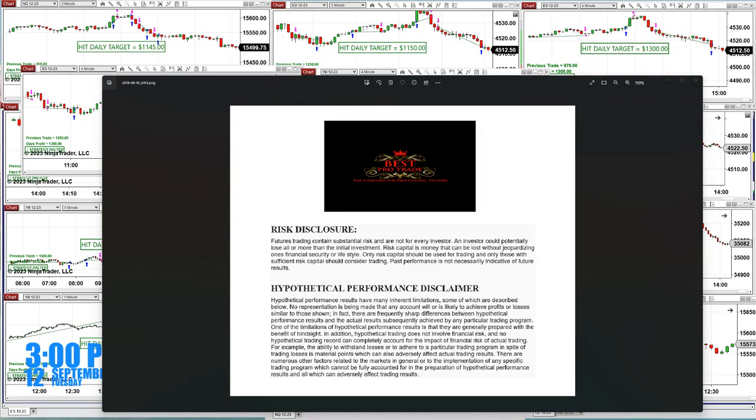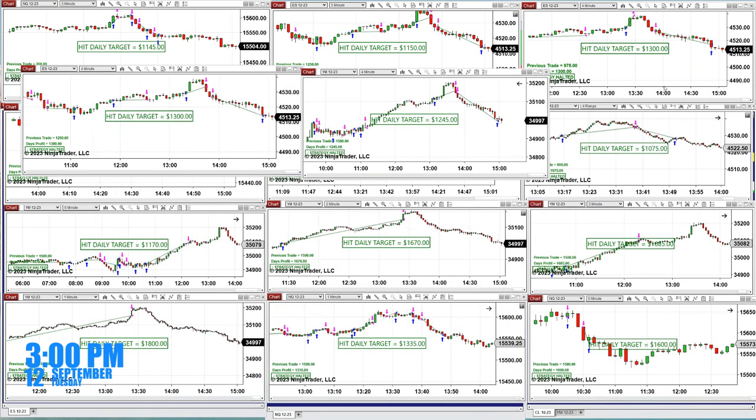Good day everyone and welcome. Before we start we have a disclosure — please be aware of risk in futures trading. A little announcement to our traders: we are releasing a new auto trade on September the 25th in a webinar, so make sure you get a copy of it.